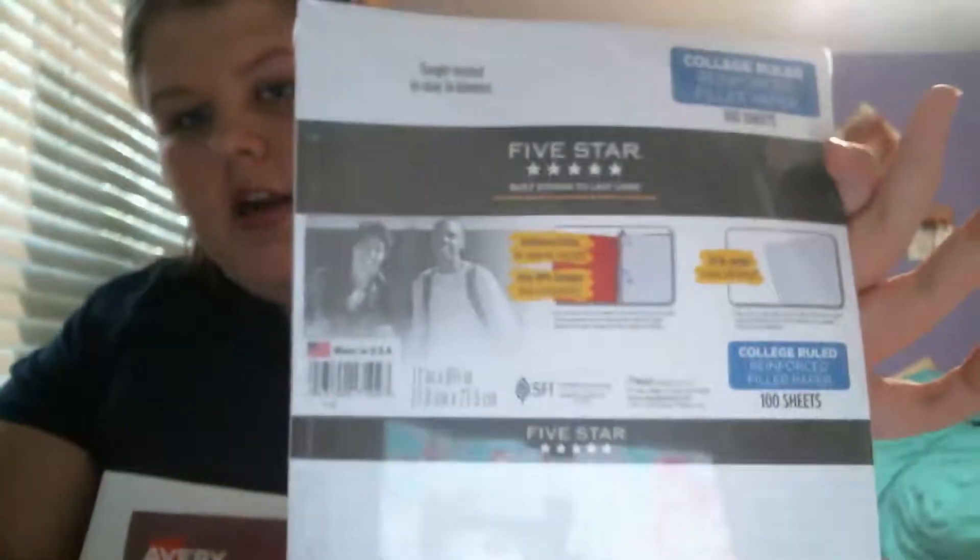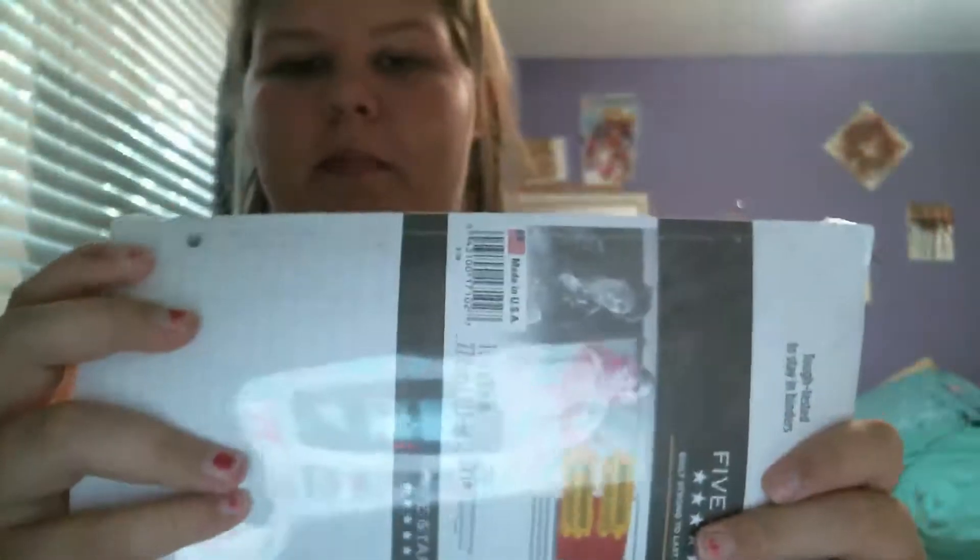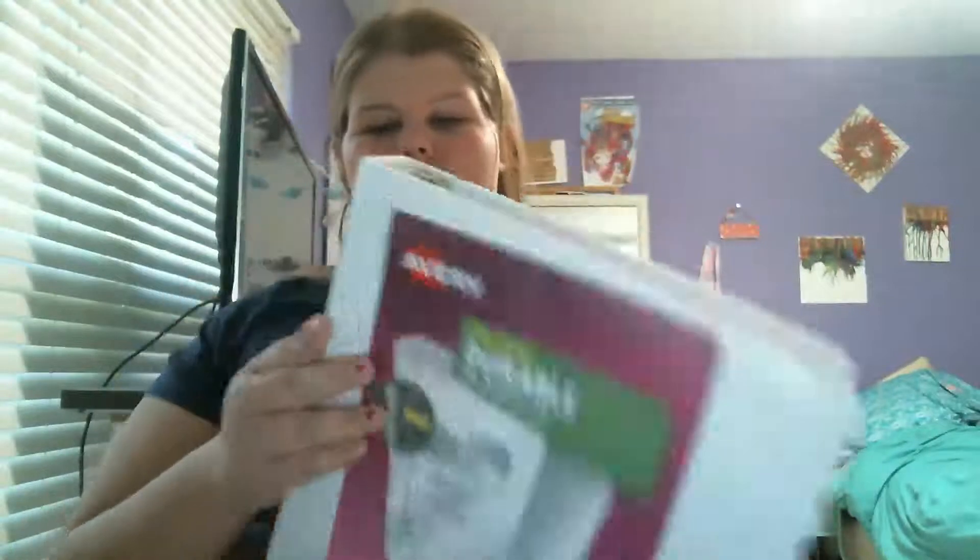I got this Five Star paper in College ruled. They asked for Wide ruled, but I do not like Wide ruled at all. The Five Star college-ruled one is really good if you put it in binders because it has this clear little wrap thing on it so it won't tear as easily. I got two packs of that and one pack of Wide ruled. I also got a white one-and-a-half inch binder because I need one for language arts — they didn't have the pretty colors of Avery binders, so I just got this one.